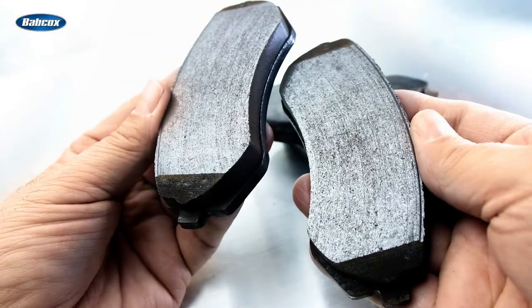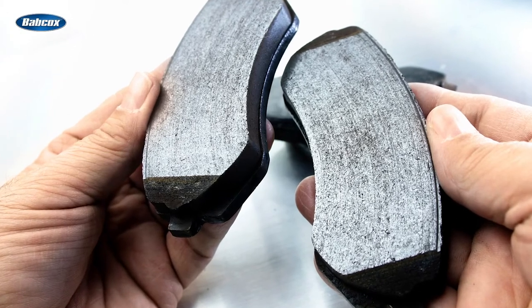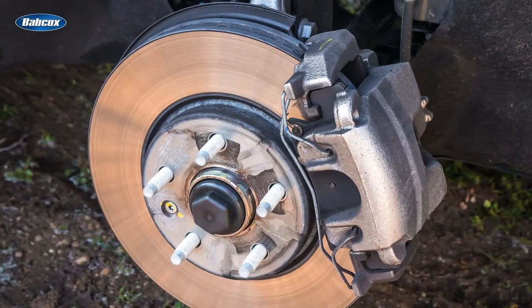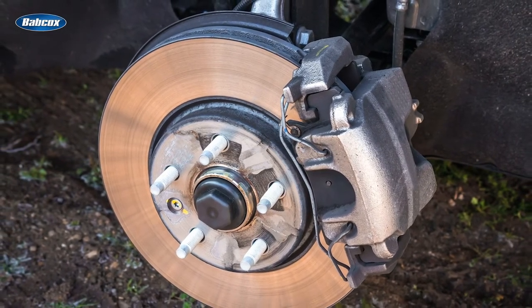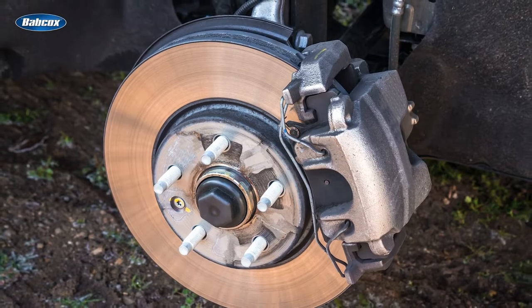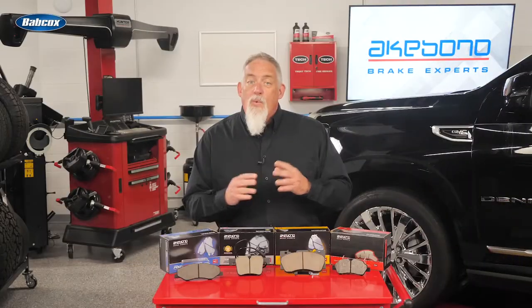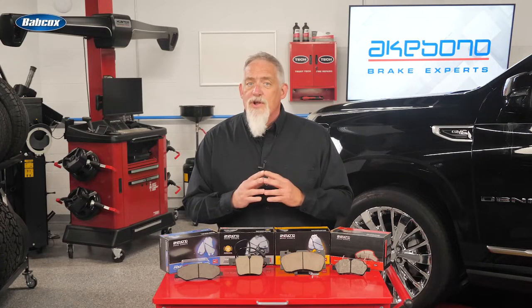Ceramic brake pads first came to market in the 1990s as original equipment on several domestic and import vehicle platforms. These brake pads used some engineered ceramic fibers that work together with 10 to 20 other ingredients like resins, abrasives, fillers, and lubricants.